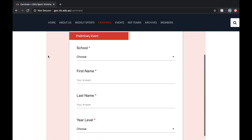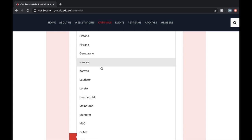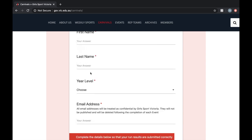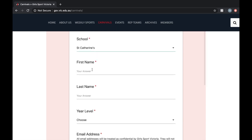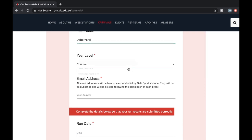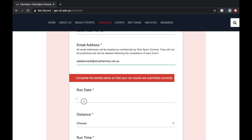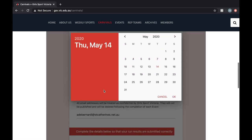So you've clicked on your link and it's taking you to this page. Scroll down and you need to select the school — St. Catherine's is down towards the bottom, so scroll down and click. Then you need to fill out your details: your first name, last name, and year level. Make sure you choose the correct year level.